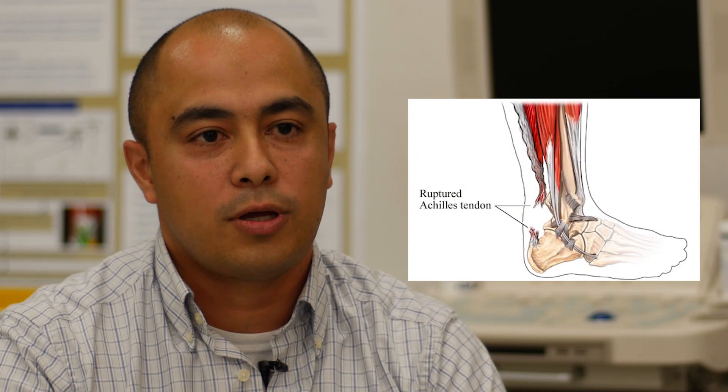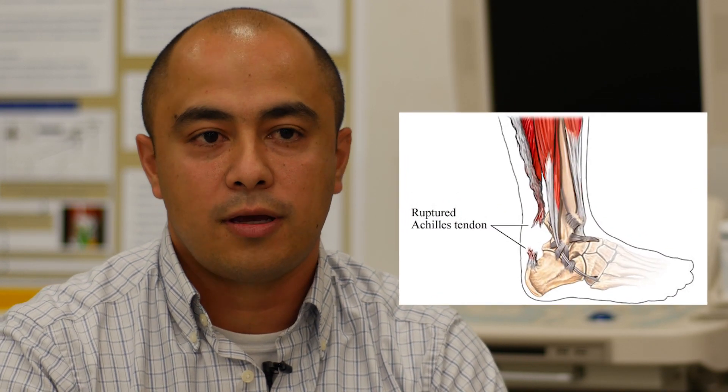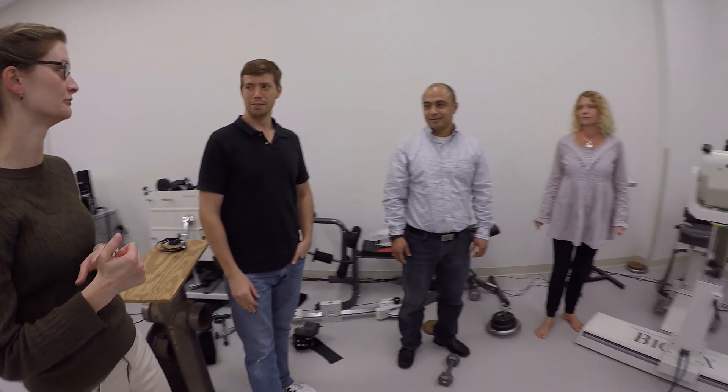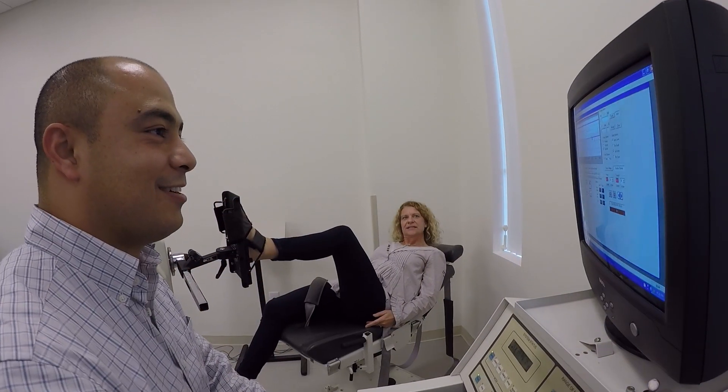I work on two main projects. One is on the Achilles tendon, and we are trying to evaluate and improve the treatment outcomes for tendon injuries like ruptures and tendinopathy. The other project is on the intervertebral disc, which is sometimes related to back pain, and we want to develop imaging techniques for early diagnosis of this degeneration.